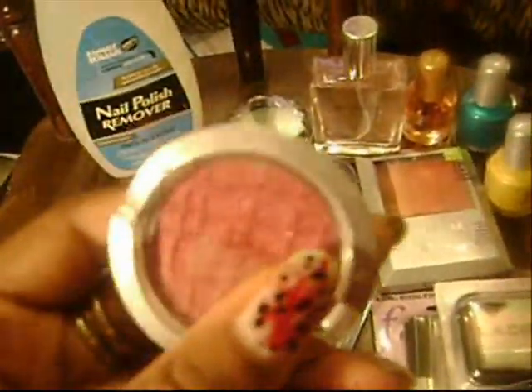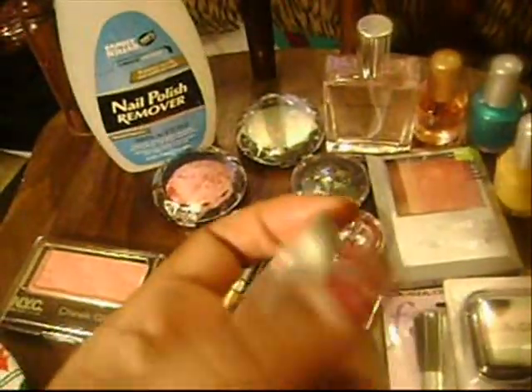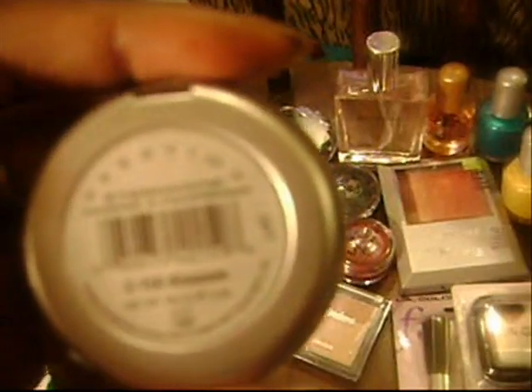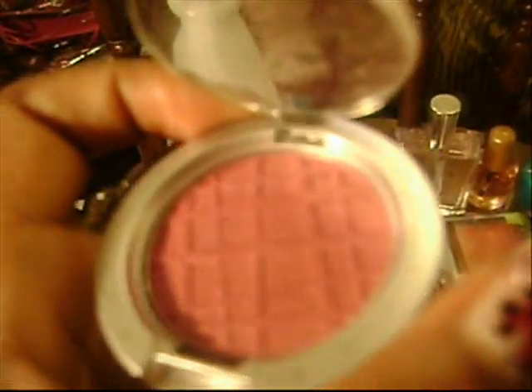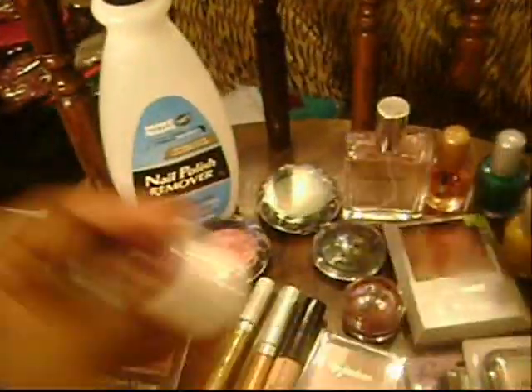I also picked up a Prestige eyeshadow — this is my first one by Prestige. This is in number C159 Blossoms. It's a beautiful purple with gold flecks in it. I use this as a blush; I think it's the most gorgeous blush I've ever seen. It reminds me of something I saw at the MAC counter, so that's why I picked this up.